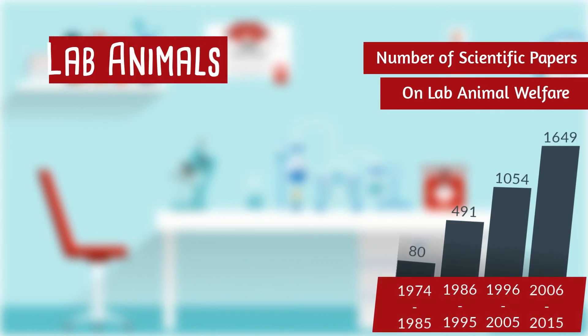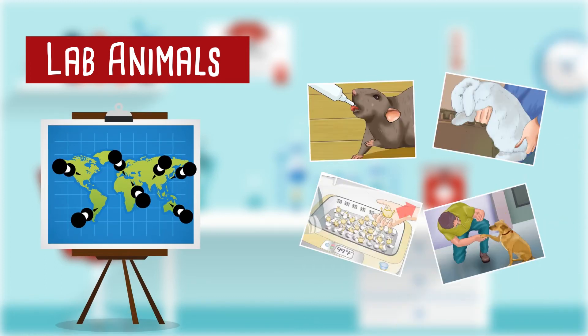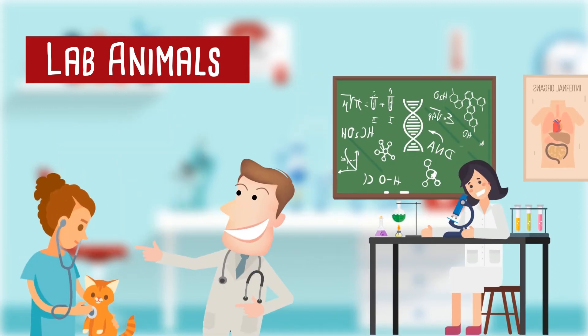The scientific community is paying increasing attention to the welfare of the animals involved in research, and caretakers are increasingly sought for by research facilities worldwide. With the skills and knowledge acquired in the Lab Animals Curriculum, you can make a huge difference in the quality of life of these animals, and you will learn how to work with biologists, medical doctors and veterinarians.